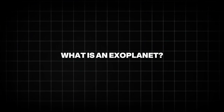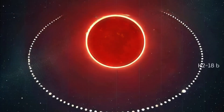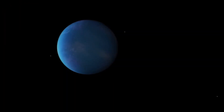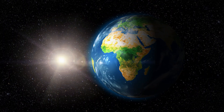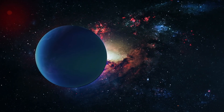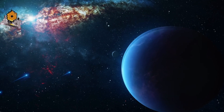Before diving deeper, let's understand what an exoplanet is. An exoplanet is a planet that orbits a star outside of our solar system. Over the past few decades, scientists have found thousands of these planets. Some are gas giants like Jupiter, some are rocky like Earth, but only a few orbit in what's called the habitable zone — the sweet spot around a star where temperatures are just right for liquid water. That's what makes K2-18b so important.